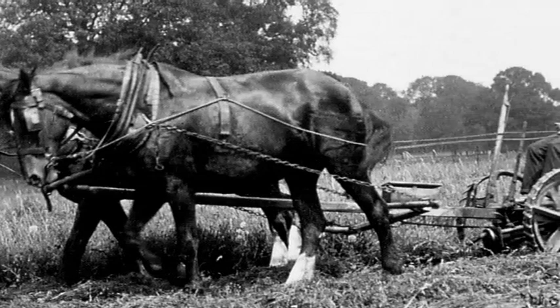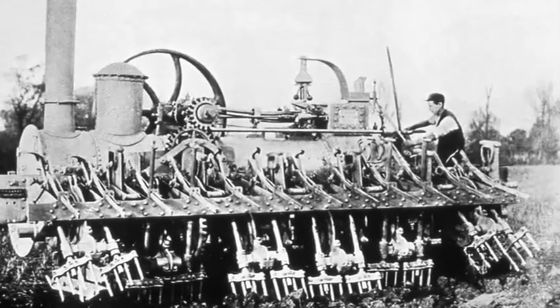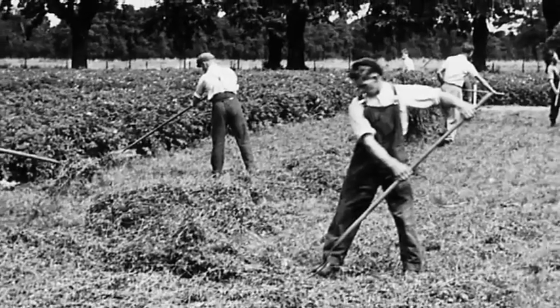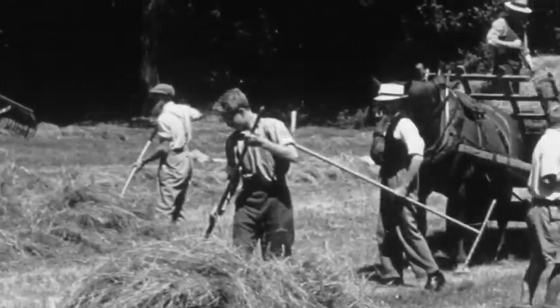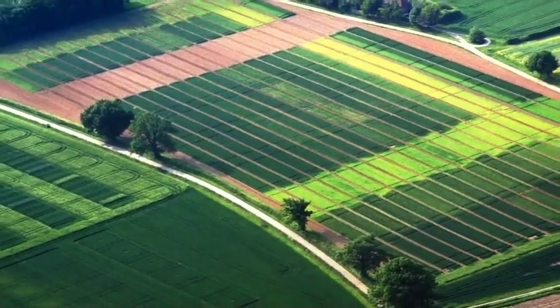167 years after Rothamsted's early experiments, British science has again won a seat at the top table as world leaders search for sustainable ways to feed a growing population. But that brings a heavy responsibility too — to help ensure the vulnerable get their share of what modern science can offer.